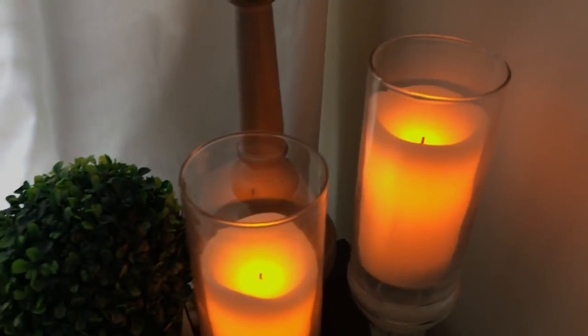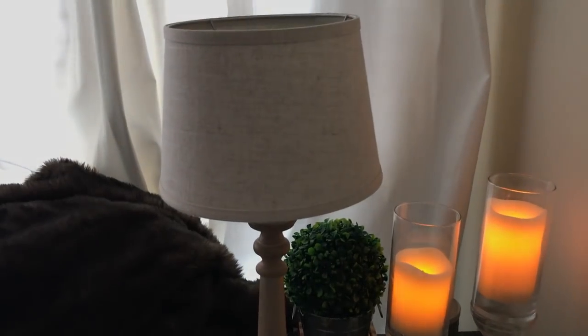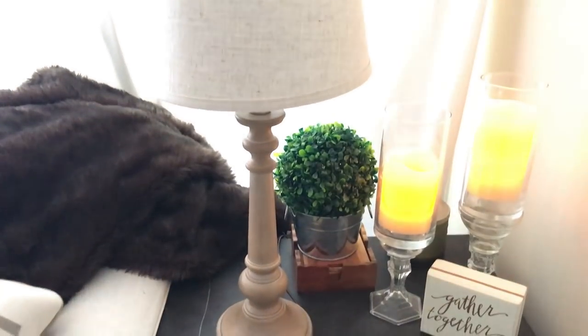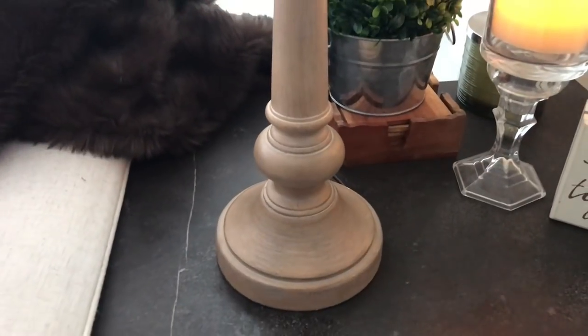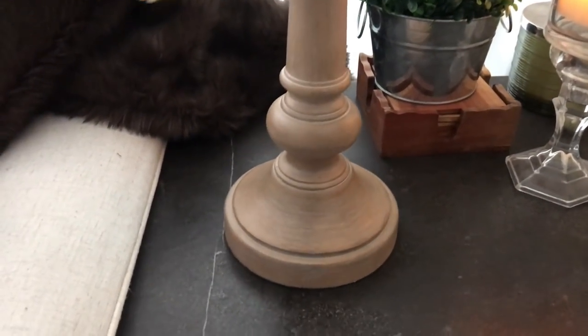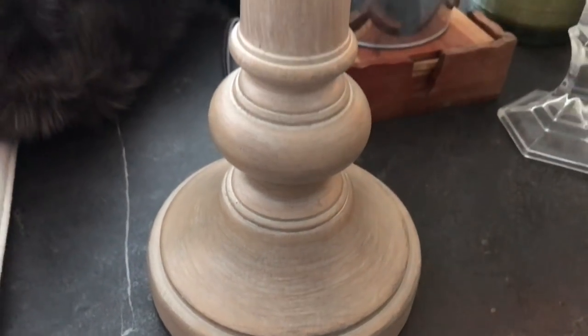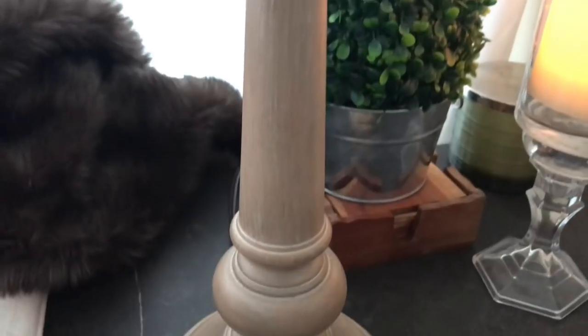Behind the candles I also picked up this lamp. The fabric and the wood both match the chair I first showed you guys. It goes with the whole farmhouse style that I'm obsessed with — it has this brushed, distressed detail of white and light brown.